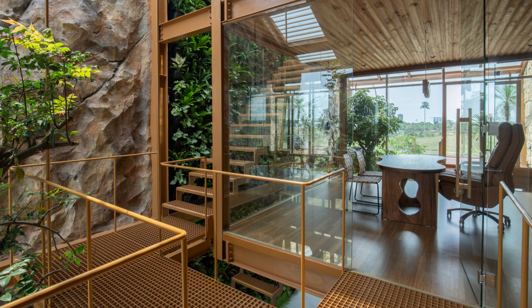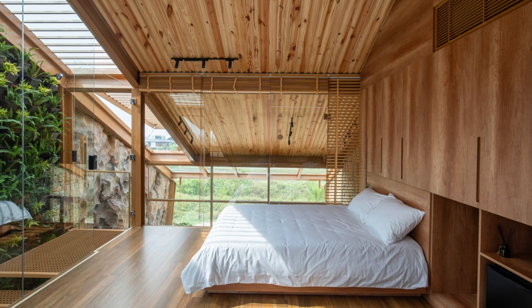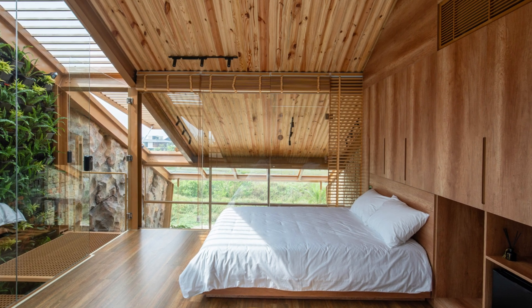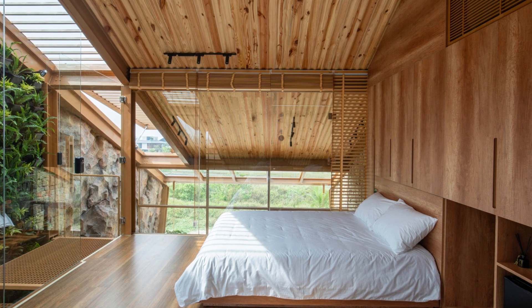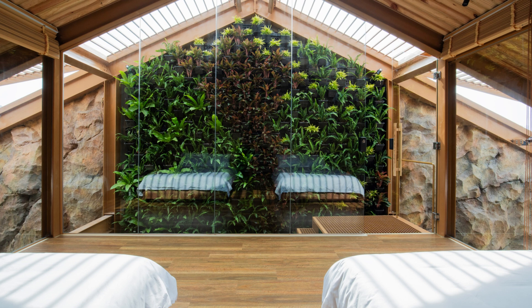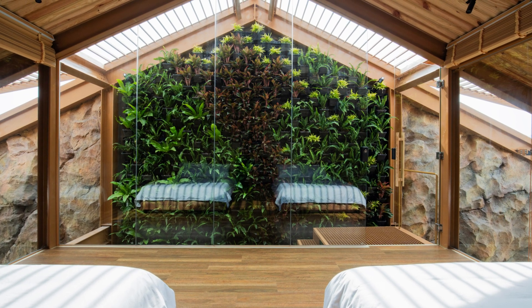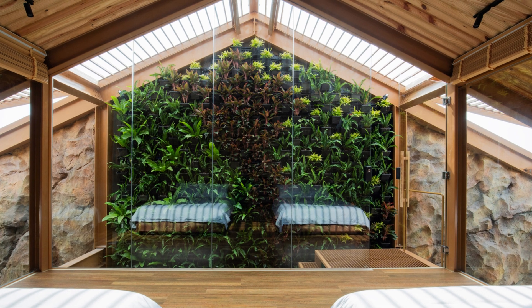Every design move in Gat O House points toward performance and simplicity, creating a modern shelter that's not only beautiful, but also resilient, modular, and deeply in tune with its environment. This is not just a house — it's a blueprint for what tropical sustainable living can be in the cities of tomorrow.